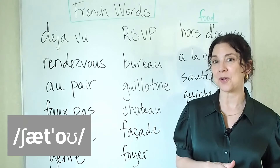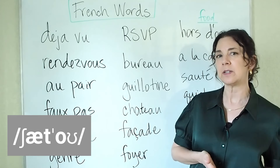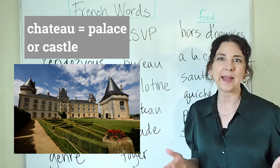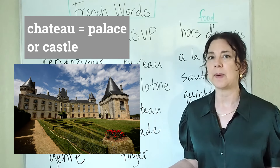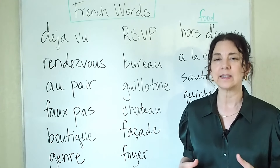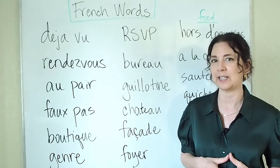Next we have chateau. Chateau is a word we could use — the French word chateau — or we could use the English word palace; we use both. It depends a little on the situation. If you're talking about European architecture, a lot of people might use the word chateau. So chateau is the word for palace, and we use both chateau and palace in English.